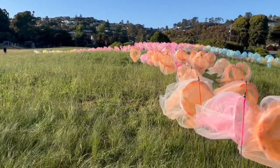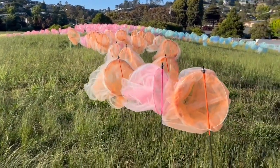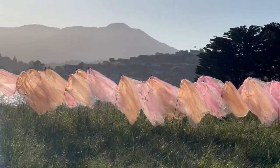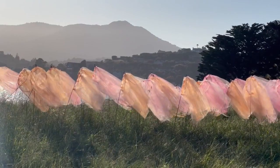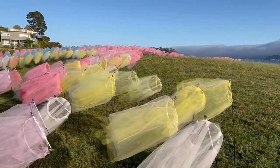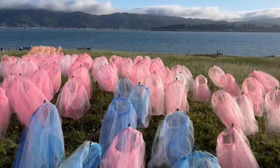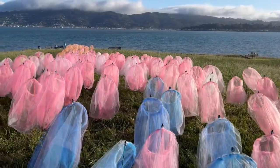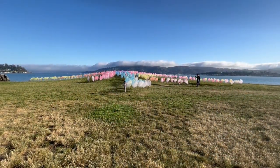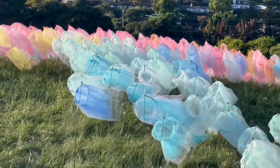I make site-responsive art installations that are usually made with fabric, and they sort of respond to and reflect natural forces acting on the landscape. Tiburon has a lot of landscape and a lot of forces acting on the landscape, so it's a perfect place for my work. This is sort of a new thing for me to make live installations that are meant to be viewed in person, so it's very exciting for me.